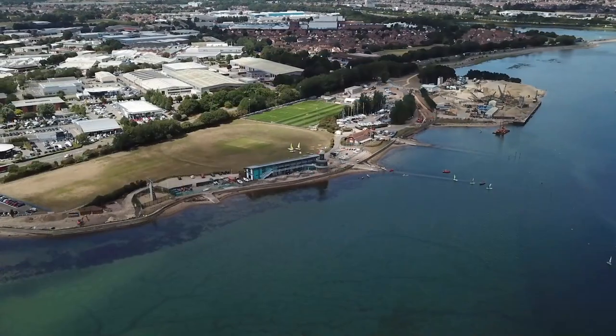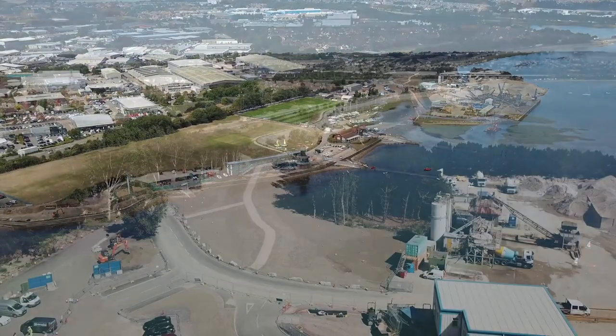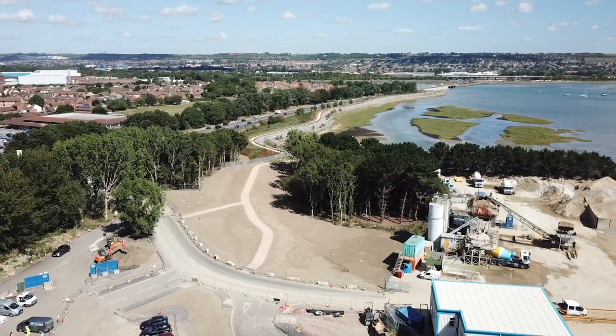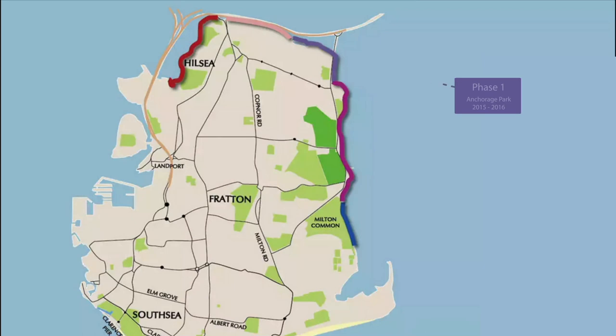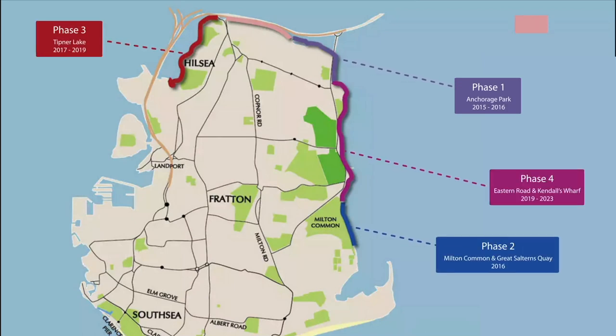In 2014, the government awarded £58 million to Portsmouth City Council to deliver the North Portsea Island scheme. Construction began in 2015 and is being delivered in five construction phases over a period of 10 years. The scheme covers 8.4 kilometres of Portsmouth's coastline, from Tipna through to Milton.